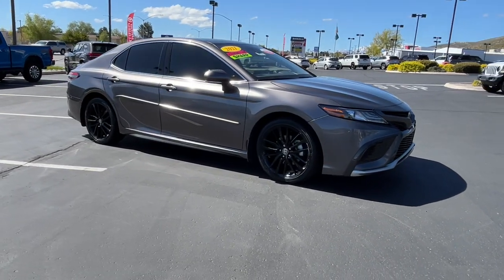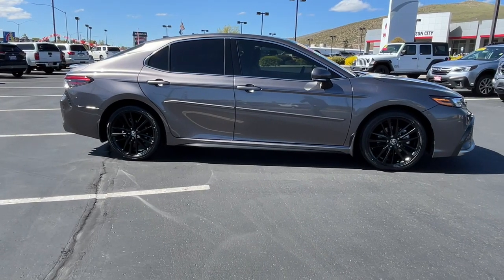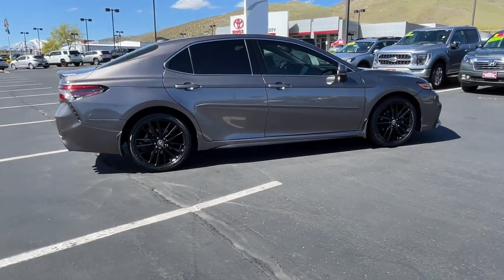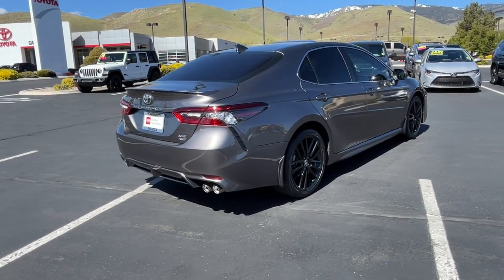Get into the 2021 Toyota Camry. With less than 30,000 miles on the odometer, this vehicle provides excellent value. Here's an elegant, high-performing Camry that infuses every drive with confidence and distinctive style.